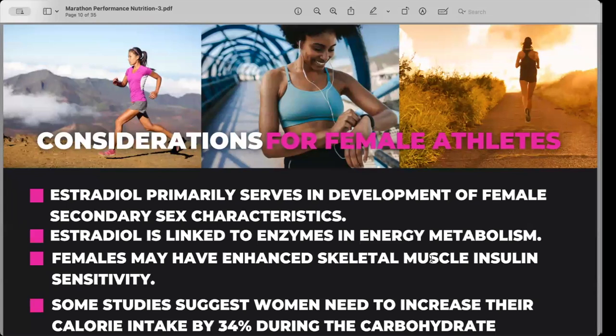A quick note on female athletes: estrogen primarily serves development of female secondary sex characteristics, but it's also linked to enzymes in energy metabolism. Some research shows that women may need to increase calories by up to 34% to achieve the same glycogen storage as male counterparts. That can be a substantial amount of calories, so I always suggest starting low and working up. Estrogen can be a real factor when it comes to glycogen loading.